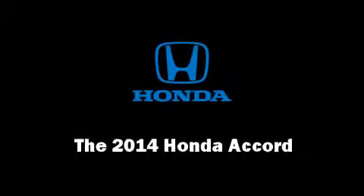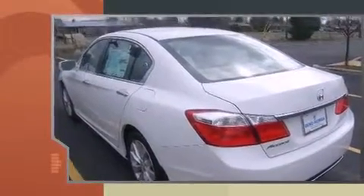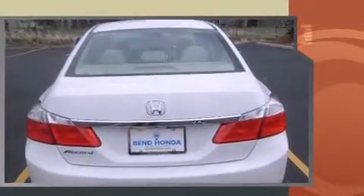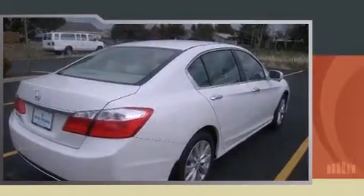Step into the 2014 Honda Accord. This four-door, five-passenger sedan offers the features and options for which you've been searching. Smooth gear shifts are achieved thanks to the efficient four-cylinder engine. And for added security, Dynamic Stability Control supplements the drivetrain.